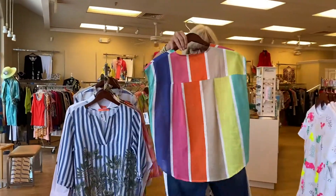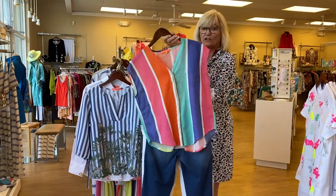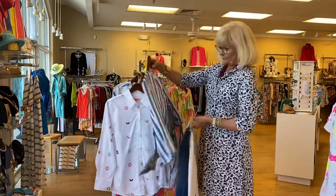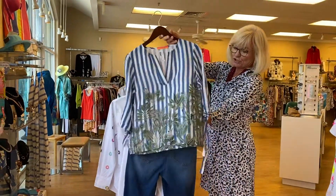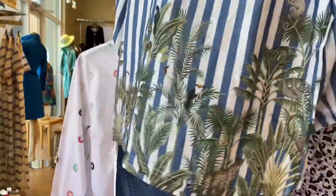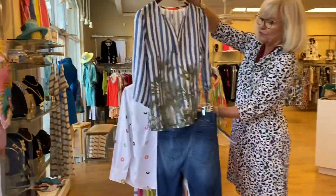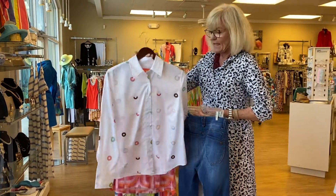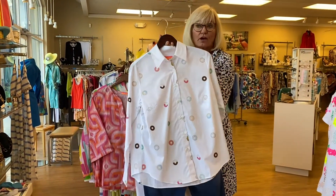This shirt right here is just so cute — it looks like spring. Again, looks great with all colors. This is a cute little shirt with a little detail at the sleeves and an animal print on it — it's a really cute shirt.